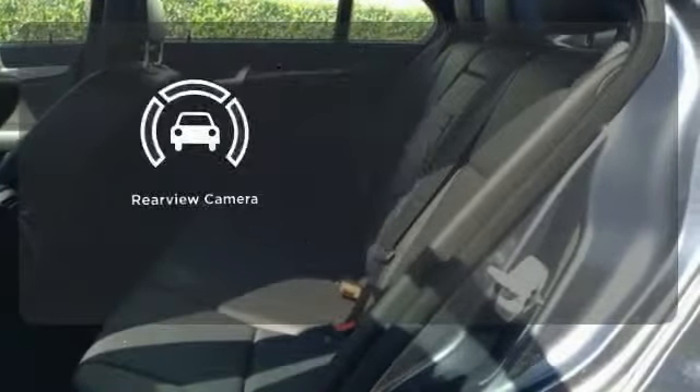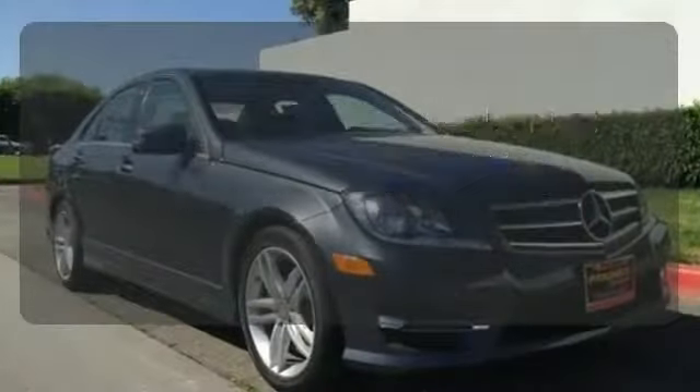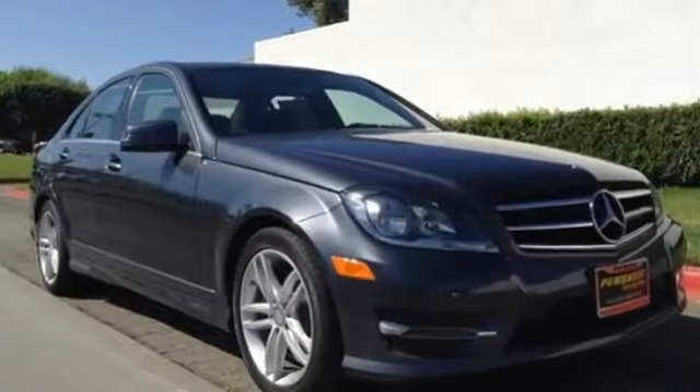The backup camera gives you a clear picture of what is behind you. A refined cockpit and fun drive are within reach.